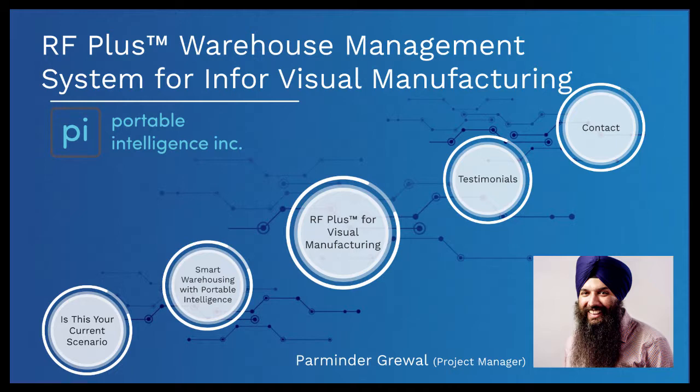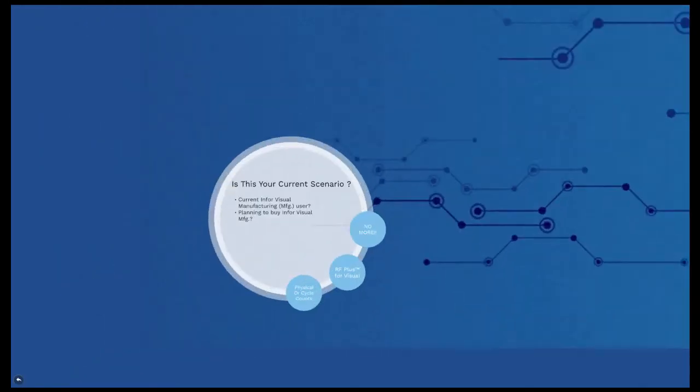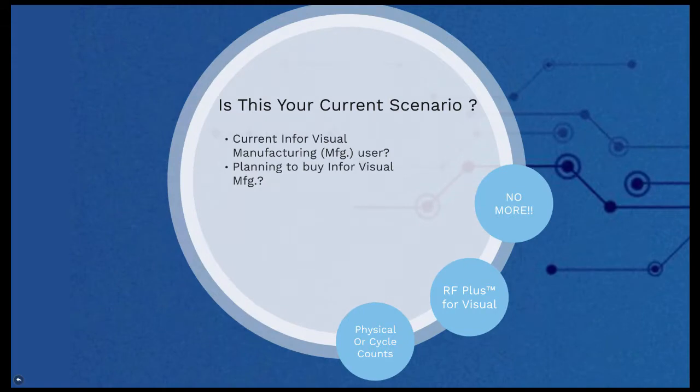Hello everyone. Welcome to Portable Intelligence. My name is Perminder Grewal and I'm the project manager at Portable Intelligence. Are you an InforVisual user who is looking for a warehouse management system or WMS which is fully integrated into your current Visual platform? Or are you planning to buy InforVisual manufacturing for your organization and are worried about which WMS will fit your needs?